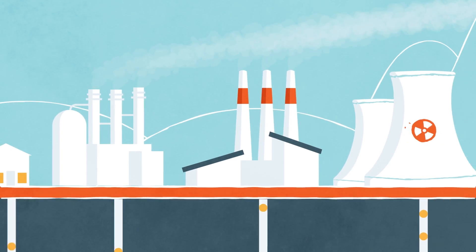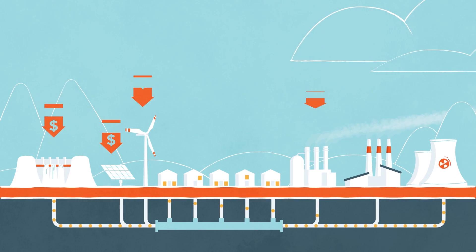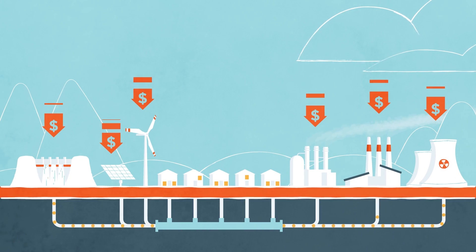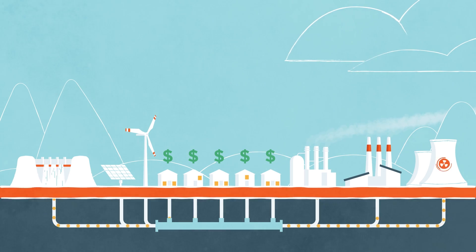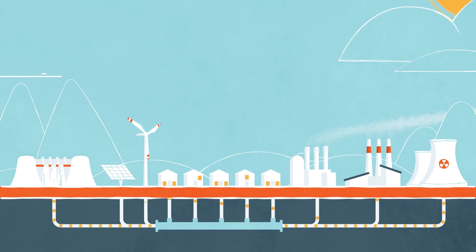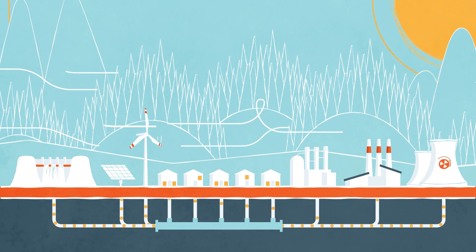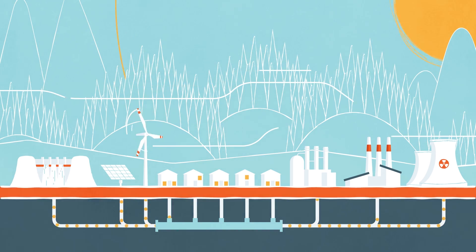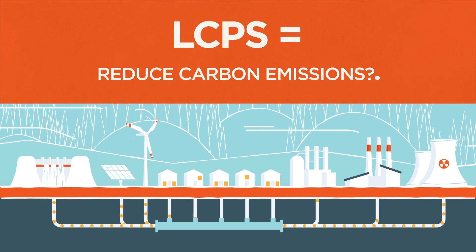Another added benefit of this expanded list of available power sources is that by giving utilities more choices, they end up saving money, which inevitably lowers costs for the consumers. A win for your pocket and a win for the environment. If we want a greener world, low carbon portfolio standards are the efficient and affordable way to get there, by doing what RPSs struggle to do: significantly lower carbon emissions.